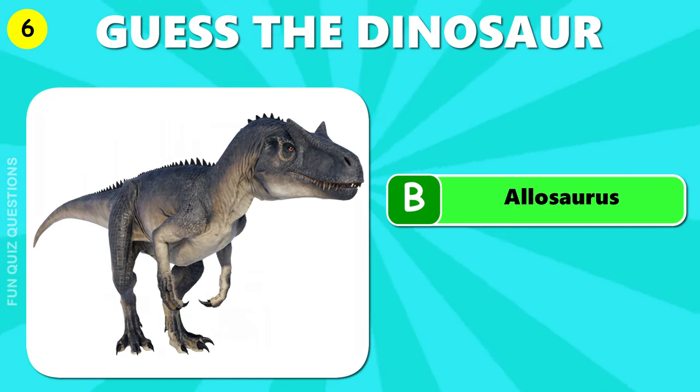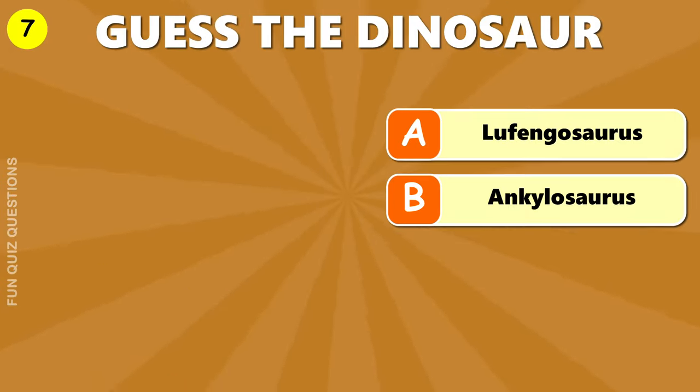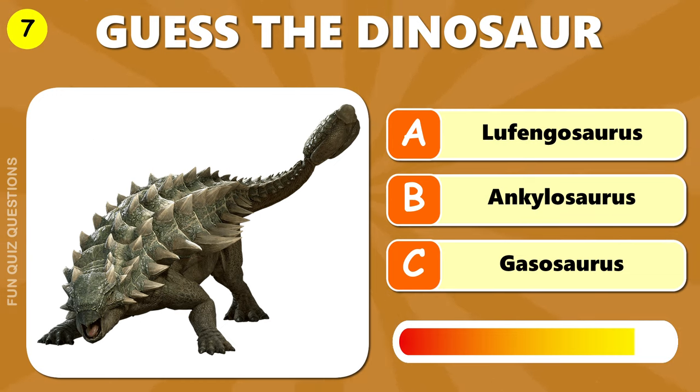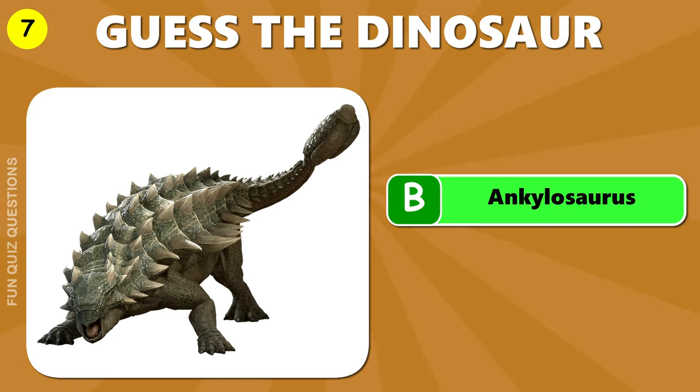B, Allosaurus. Hmm, what dinosaur is this? It's B, Ankylosaurus.